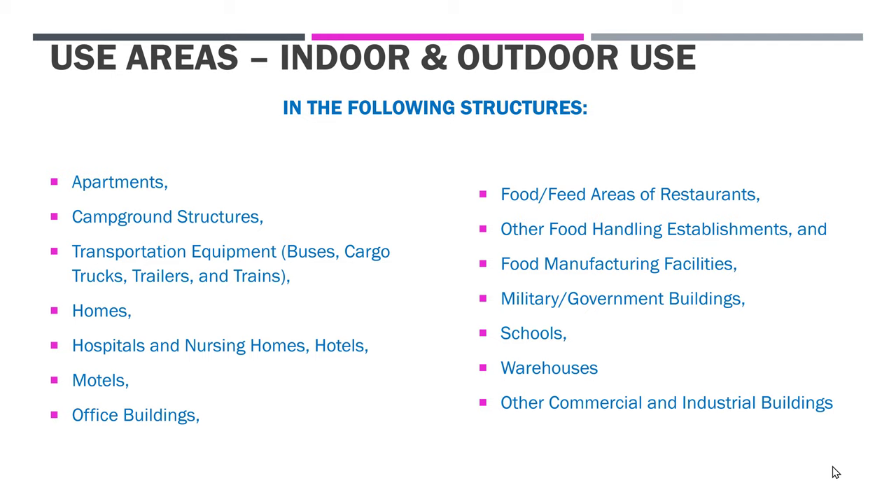The use areas of this product — indoor and outdoor use in the following structures: apartments, campground structures, transportation equipment (buses, cargo trucks, trailers, and trains), homes, hospitals and nursing homes, hotels, motels, office buildings, the food and feed areas of restaurants, other food handling establishments and food manufacturing facilities, military and government buildings, schools, warehouses, and other commercial and industrial buildings.